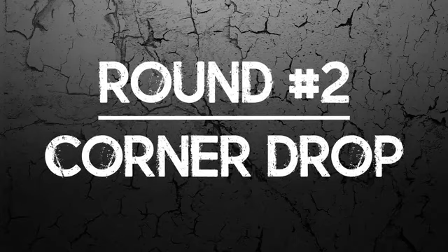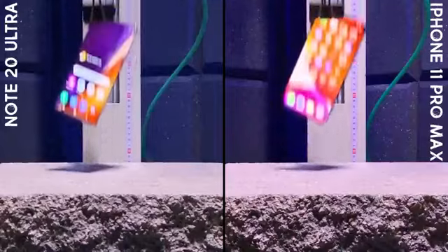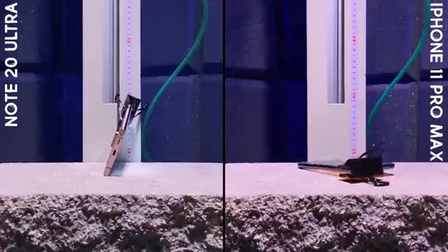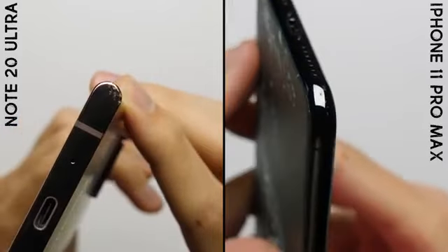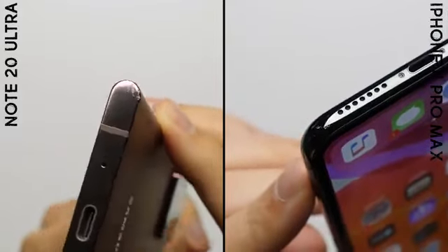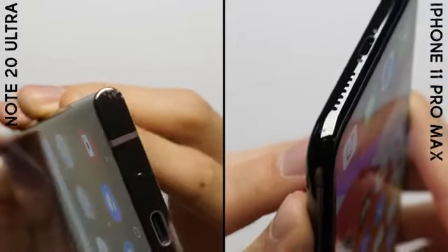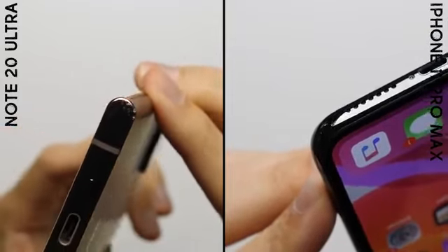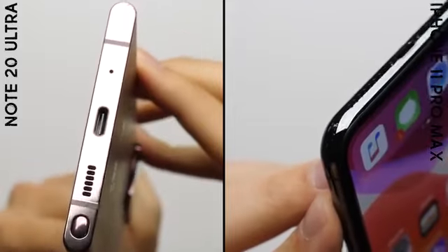Round number two: Corner Drop. The corner drop yields similar results on both phones, with neither result being all that bad. Both phones still pass our 15-point inspection, and the only difference is the Note's damage is just a little more visible — it got scuffed while the iPhone's stainless steel only got scratched — giving the iPhone the slight edge in round number two.